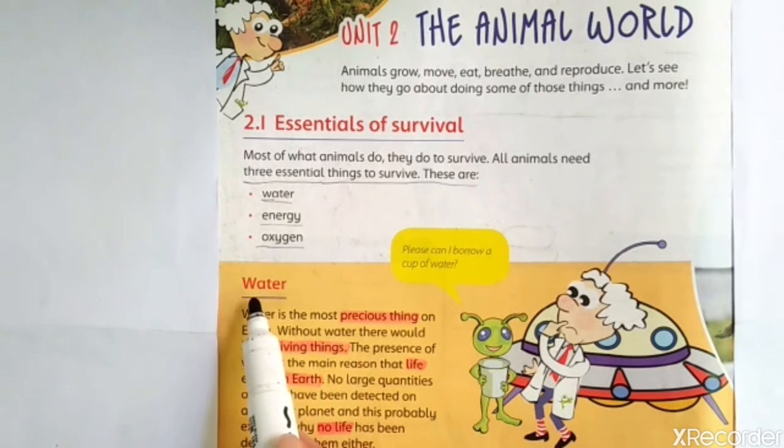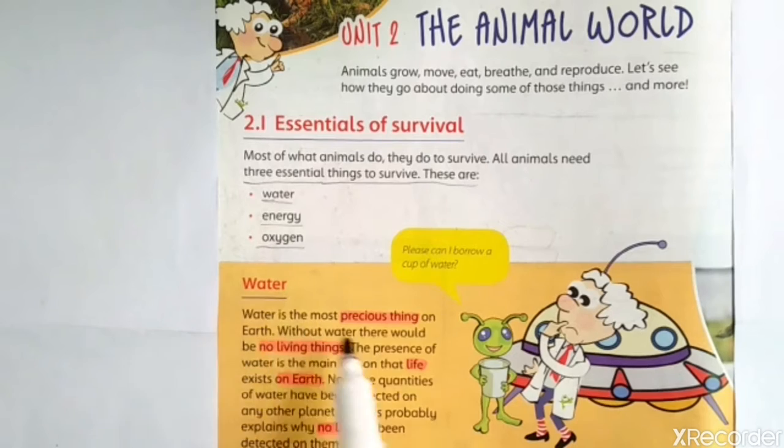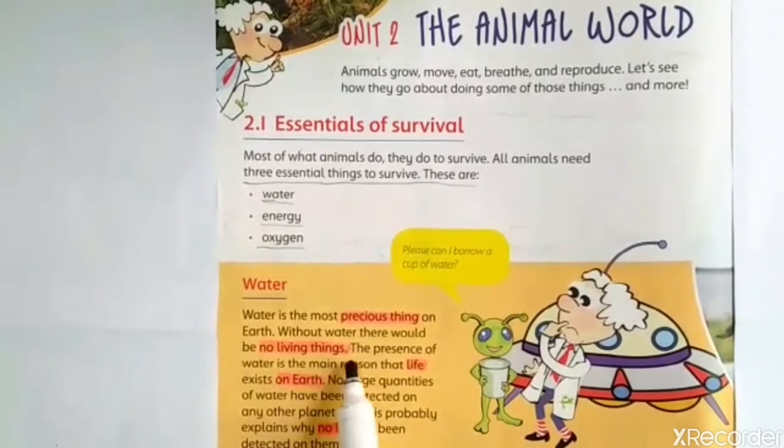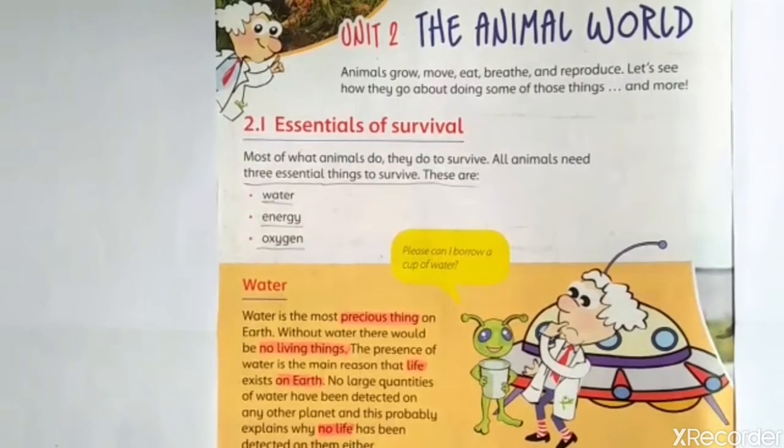Today we have discussed just about the water. Water is the most precious thing on the earth. Without water, there would be no living thing on the earth. So the presence of water is the main thing that life exists on the earth. There is no life on other planets because there is no water on other planets.